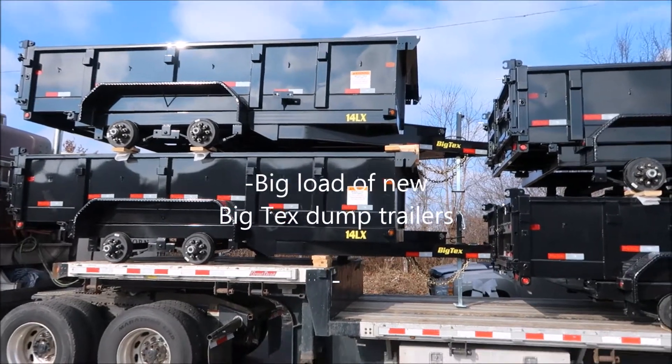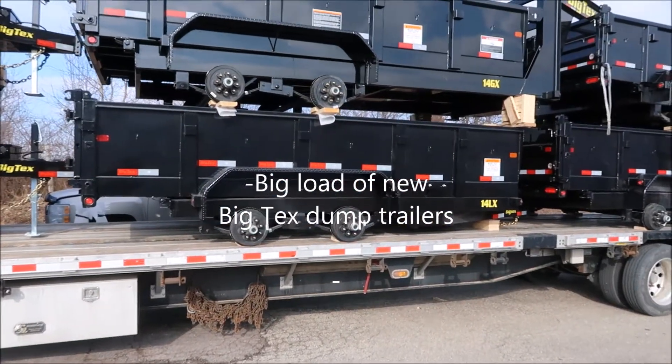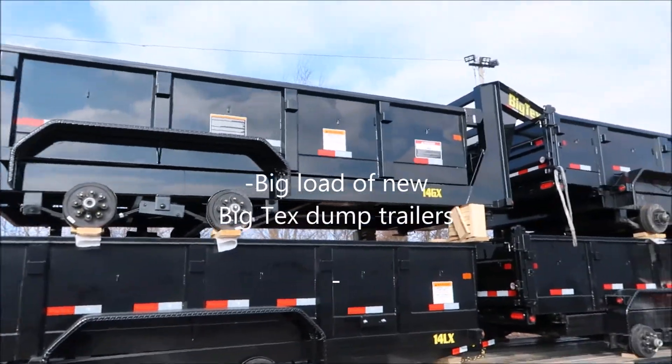Got two 14LX bumper pulls. Got another one right there. Got a 14GX gooseneck.